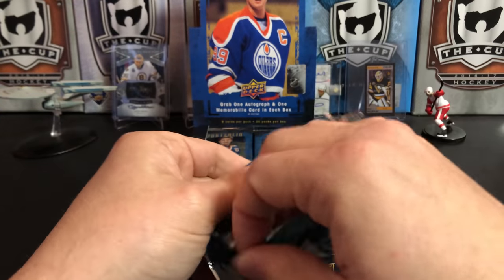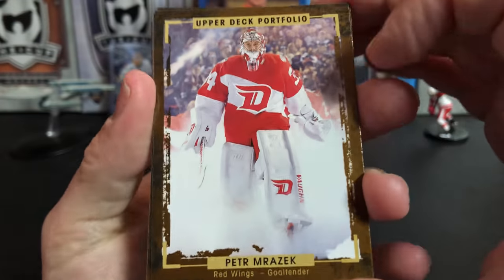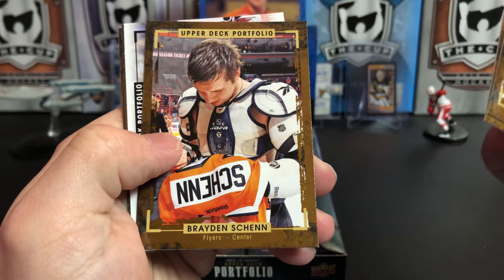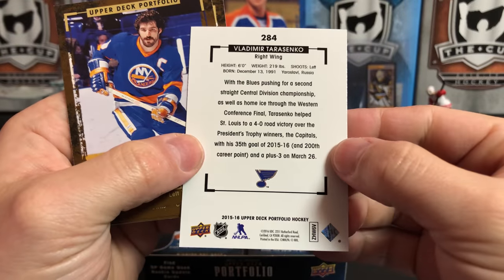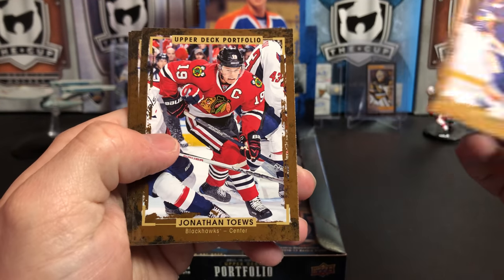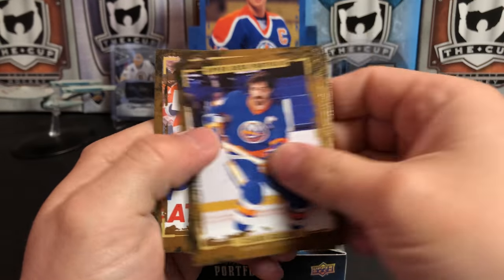SP Game Use. The one-pack jobs ruined me for stuff where you actually get a lot of content. Peter Mrazek, Mike Ribeiro, Braden Shen, and we've got a Vladimir Tarasenko. So these white border cards, I believe, are short prints on the set. Clark Gillies, Jonathan Toews, another Vladimir Tarasenko, and Jacob Vorchek.